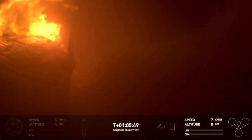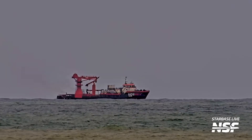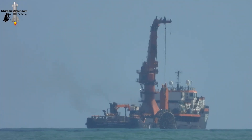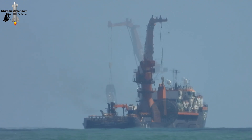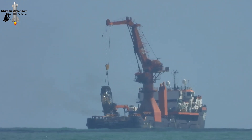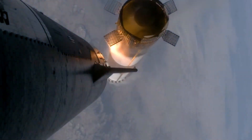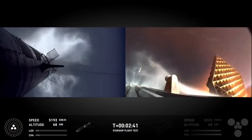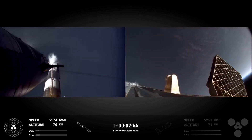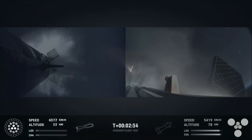One interesting decision was the retrieval of the hot staging ring from Booster 12 after Flight 5. While some assumed this ring would serve as a display or visual symbol of the mission's success, it may actually be slated for refurbishment and reuse in future missions — specifically for Booster 13. The hot staging ring is part of the separation mechanism that helps Starship stage transitions in flight, particularly when shifting from the Super Heavy first stage to the second stage. This ring allows propellant gases from the upper stage to ignite and thrust forward while the lower stage's engines are still generating power, effectively reducing any loss of momentum during stage separation.